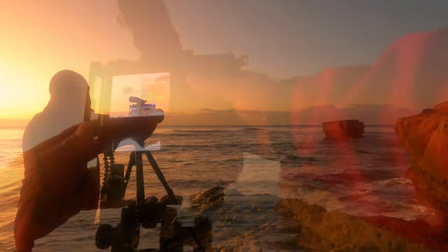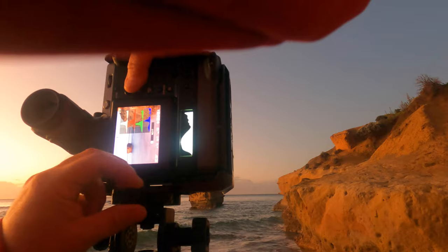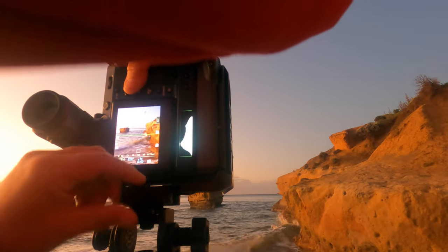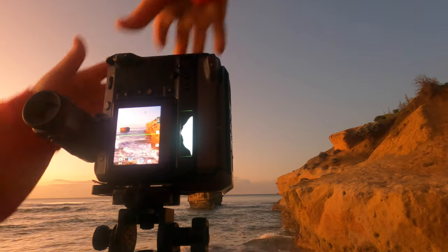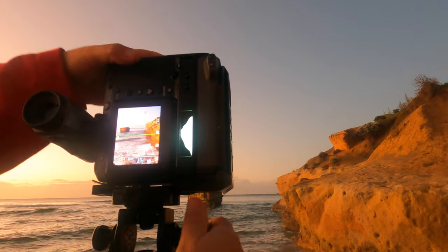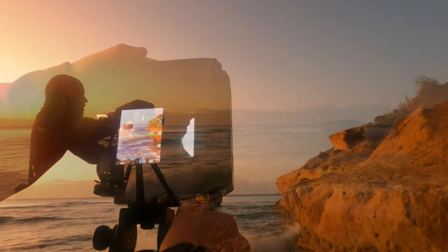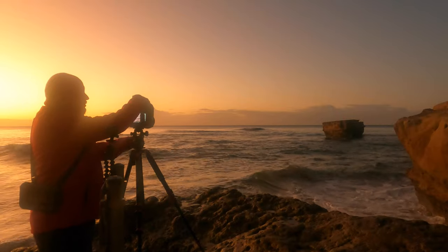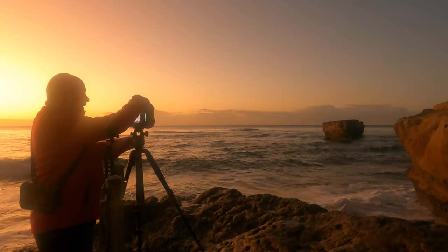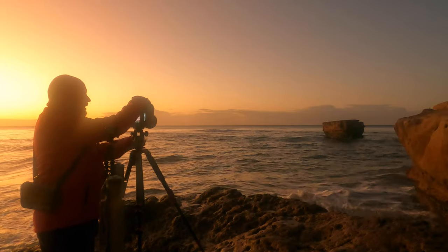Nice simple composition. I'm just going to flip this up into portrait orientation and I'll be able to lower this down a touch and catch a touch of that rock shelf. I may actually do a panorama, and if I'm going to do a panorama I think I'm going to need a soft grad.